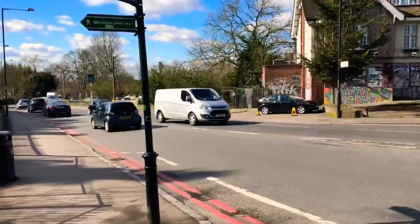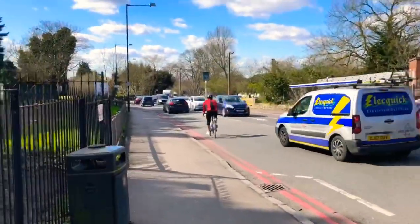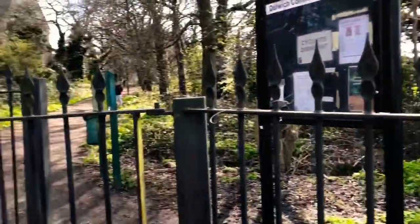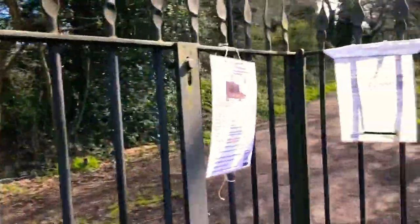Hi, welcome back to my channel. Now I'm going to do a walk to Sydenham Hill Wood. We're on the South Circular Road in the East Dulwich area and now entering Cox's Walk.